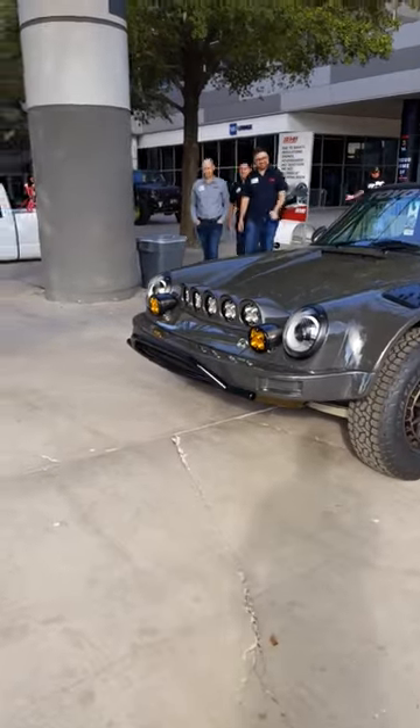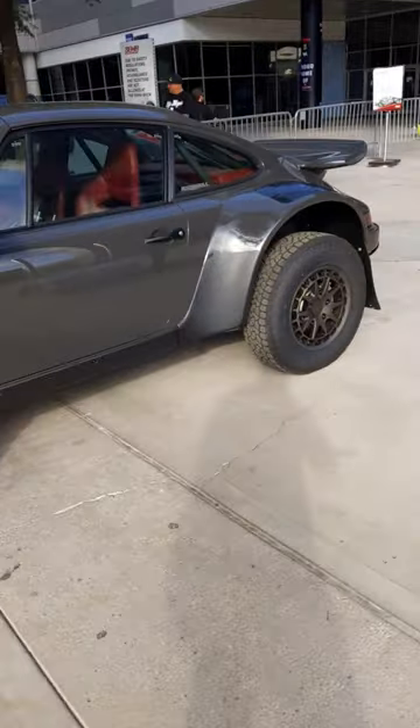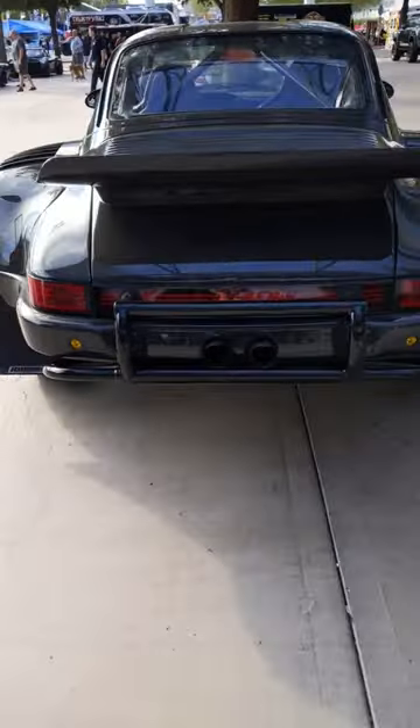Greetings Car Fanatics. Look at this badass Porsche 911 Safari. It's got to have at least 10 inches of ground clearance. Pretty cool. Look at this thing.